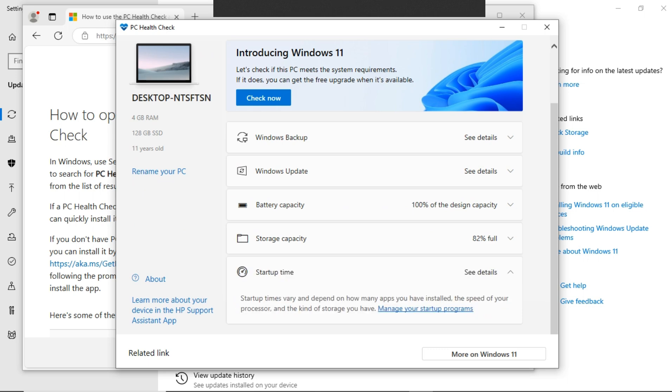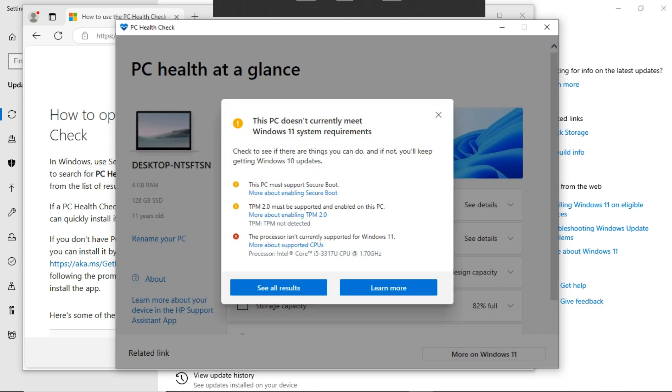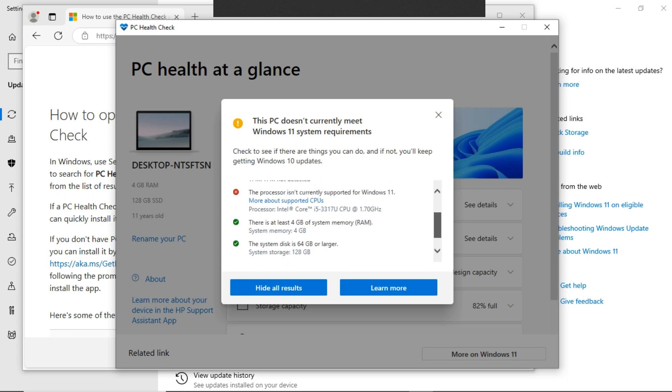To find out what your PC lacks which makes it low-spec to run Windows, click on Check Now to see if there are things you can do. If not, you'll keep getting Windows 10 updates. From here, it shows my PC must support Secure Boot, TPM 2.0 must be supported and enabled on the PC, but the only issue is my processor is currently not supported for Windows 11.